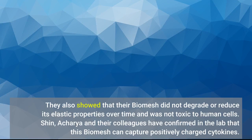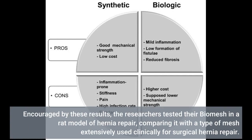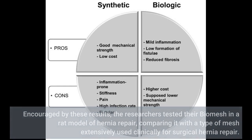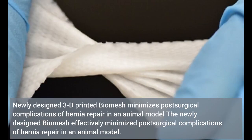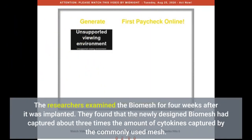Shin, Acharya and their colleagues confirmed in the lab that this biomesh can capture positively charged cytokines. Encouraged by these results, the researchers tested their biomesh in a rat model of hernia repair, comparing it with a type of mesh extensively used clinically for surgical hernia repair. The researchers examined the biomesh for four weeks after implantation and found that the newly designed biomesh had captured about three times the amount of cytokines captured by the commonly used mesh.